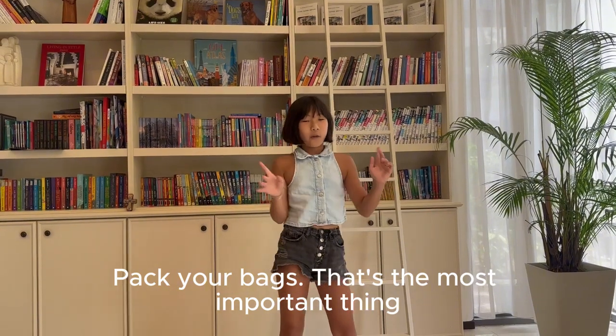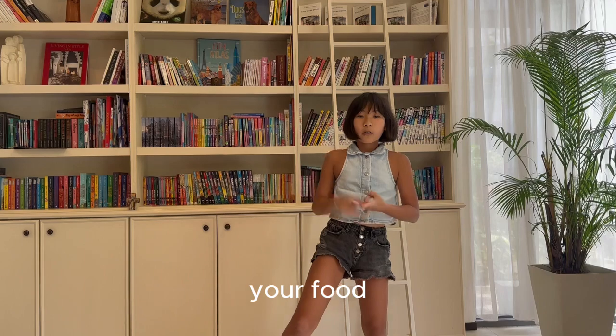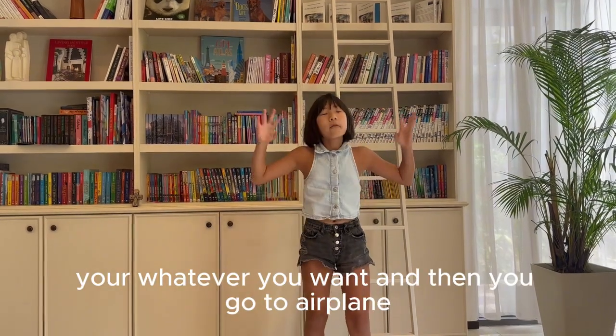Pack your bags — that's the most important thing. You have to remember your clothes, your food, and whatever else you want.